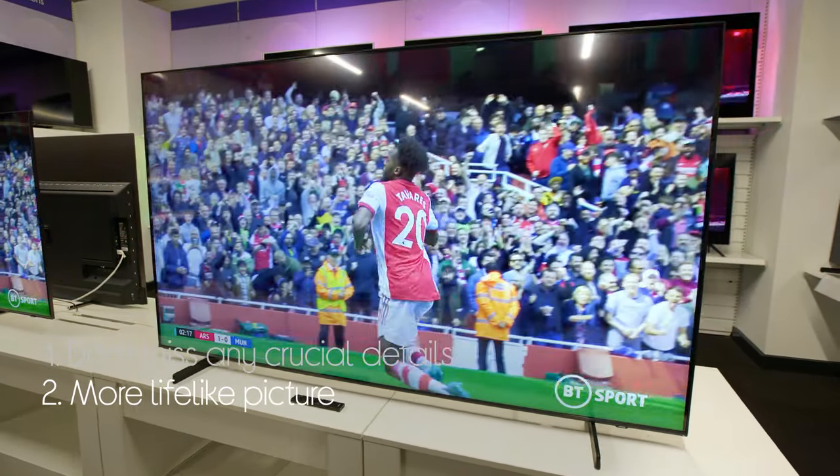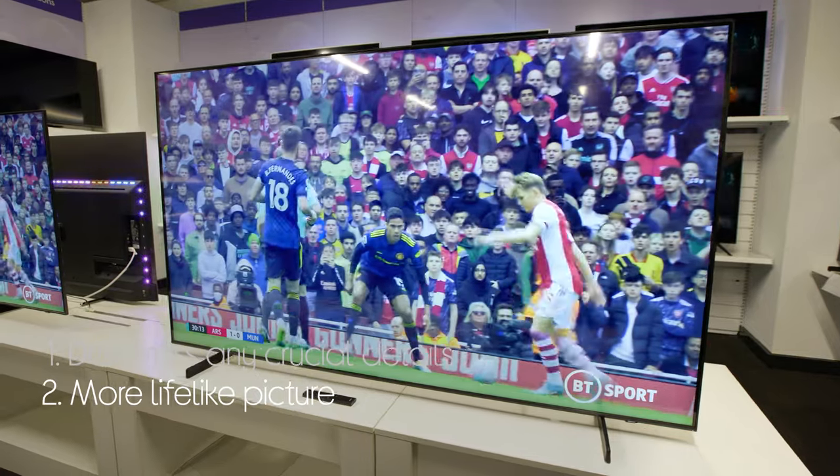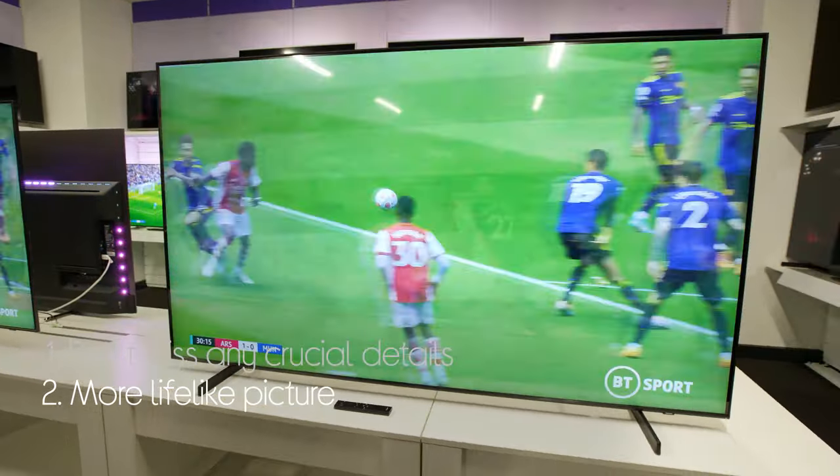You get a picture that's more lifelike too. It does this by producing over a billion colours that are naturally bright and vibrant.